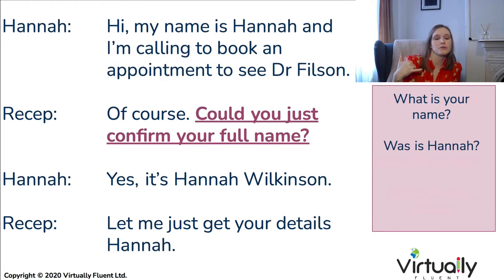Next, the receptionist will most likely want more specific information from you — this could be your full name, date of birth, address, or postcode. So listen out for those kinds of questions: 'Could I just ask your full name?', 'What is your full name?', 'Could you confirm your address?' And of course you'd go on to confirm your own personal information.